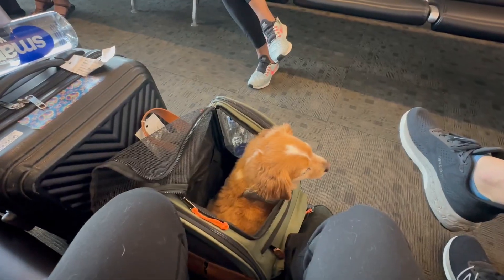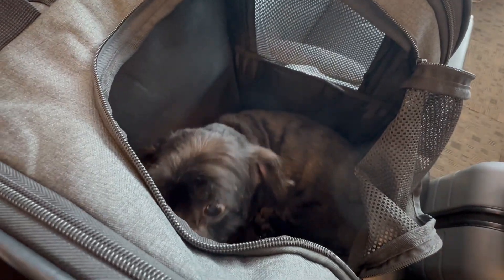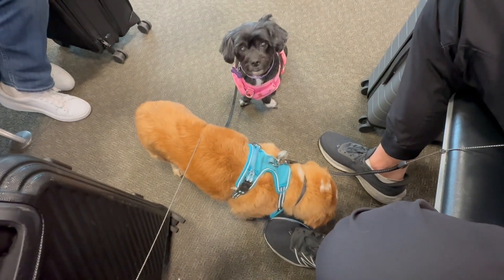When it comes to preparing for your flight, there are a few key things to keep in mind. It's a good idea to get your dog used to their carrier in advance by letting them spend time in it at home.